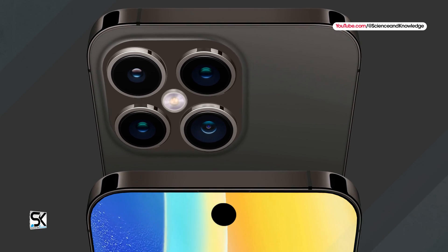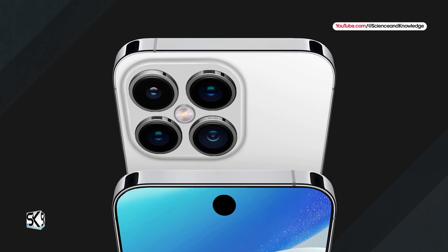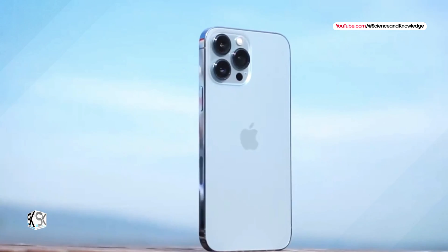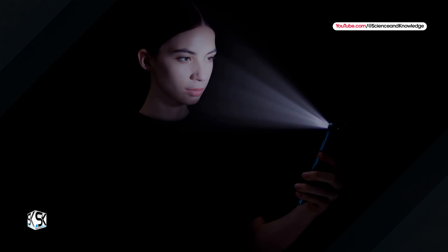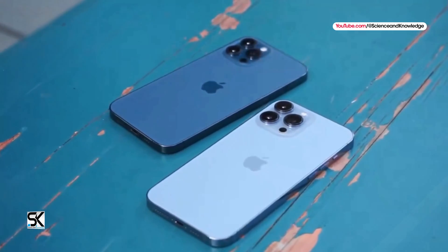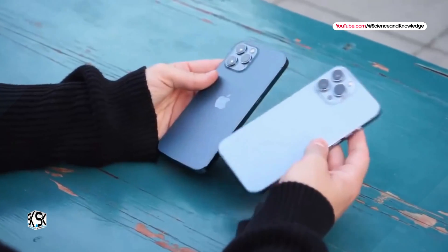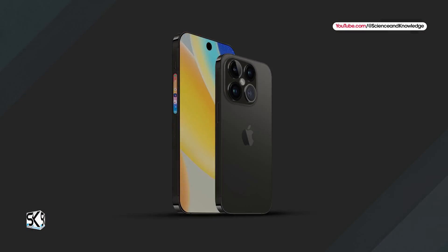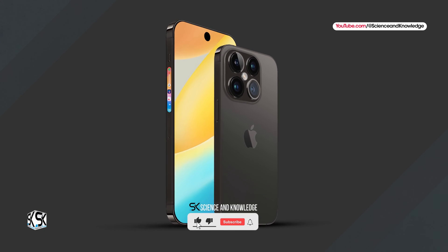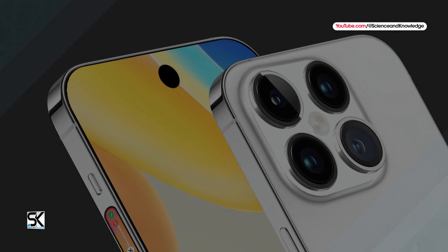This continuity in design could indicate a matured operation and reliability in Tetra Prism technology, already tested and appreciated by users of the iPhone 15 Pro Max. It is essential to keep in mind that the information provided concerns the pre-production phase. Accordingly, there is a possibility that there will be changes or adaptations before the official market launch. However, if the predictions are confirmed, users can expect a significant leap in the quality of mobile photography, thanks to the Tetra Prism technology implemented on the iPhone 16 Pro.